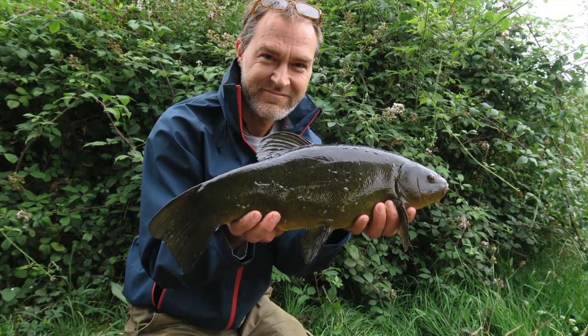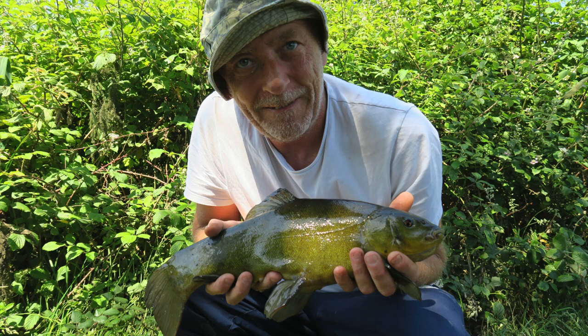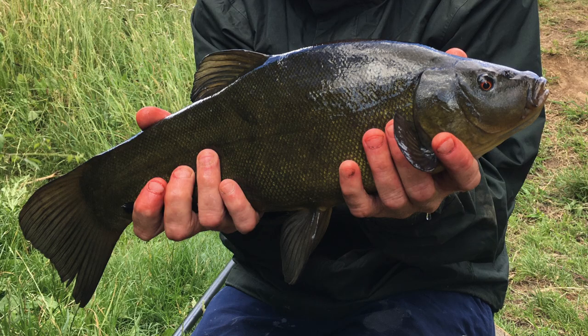I didn't get amongst the tench myself that day, but we went back to Doggetts a few times after that and found a nice little swim on the other side of the lake that produced well for us. Over the next few trips we managed to land quite a few nice fish up to about 5lb or so, all on float-fished corn. There's supposed to be bigger ones in there, but for our next trip we tried our luck elsewhere — I'll save that story for another time.